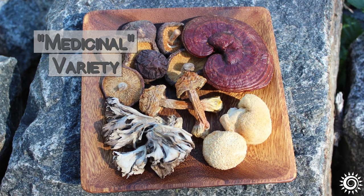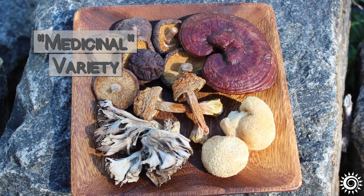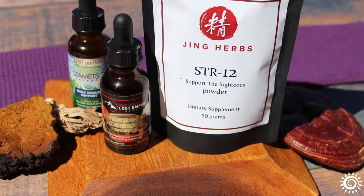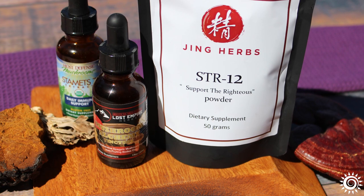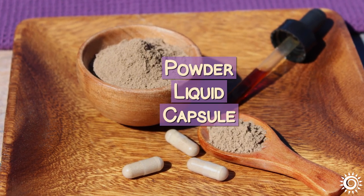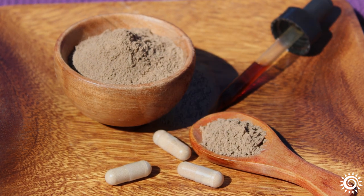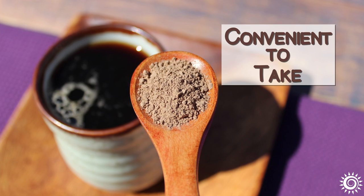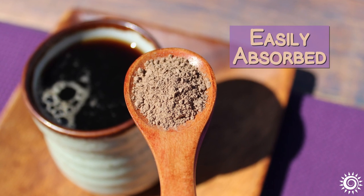Adaptogenic mushrooms of the medicinal variety and their prepared supplements are very popular these days as people reach for ways to maintain healthier lifestyle practices. Typically available in different forms as a powder, liquid, or capsule, these are supplemental options that concentrate myconutrients into a convenient-to-take and easily absorbed format.